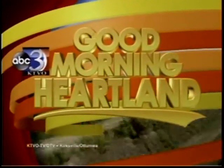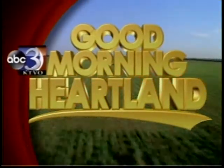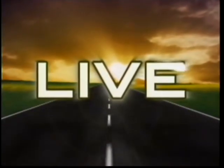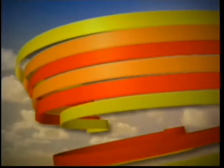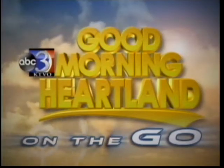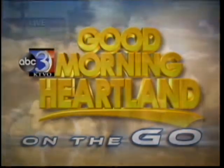This is KTVO's Good Morning Heartland. Good Morning Heartland is on the go. Samantha Croy is live with what you need to know before you put your house on the market. Coming to you live from Kirksville at Heritage House Realty, with owner Mike LeBeth.